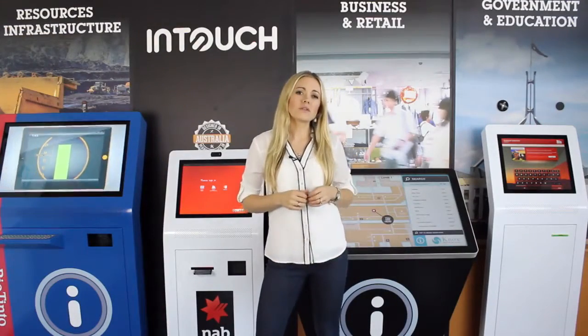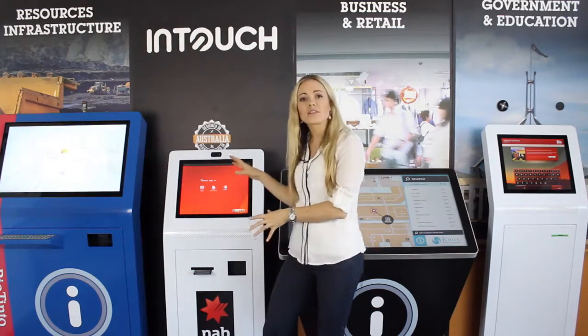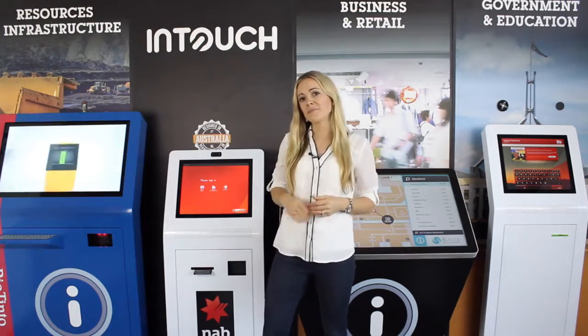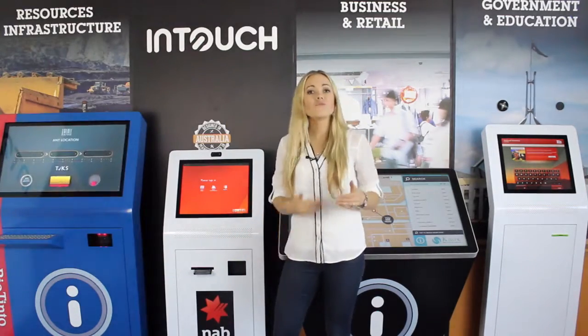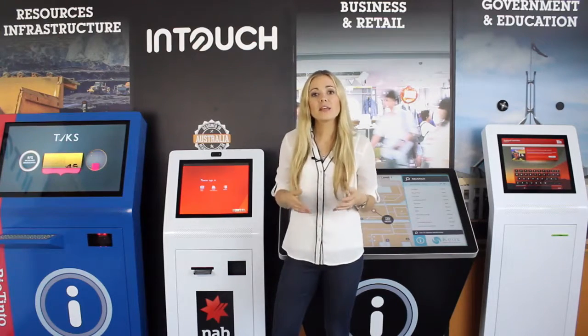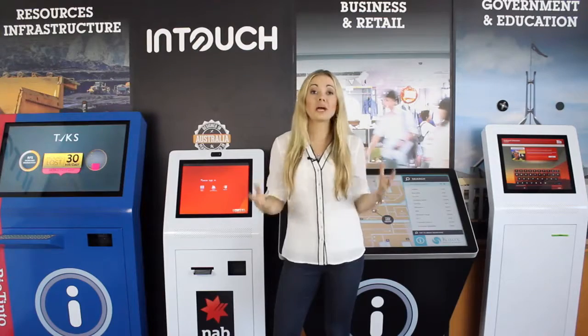Thirdly, does the kiosk allow for future proofing? Many customers start a kiosk project with a specific task in mind and then 12 months down the track, they decide to add another function to the kiosk, which was not in the original plan. Our kiosks have large interchangeable panels in the front so that you can upgrade your kiosk and retrofit new peripherals to your kiosk at a later stage, without the need to purchase a whole new kiosk. This means a huge potential saving to you, whether you're buying one screen or 100.